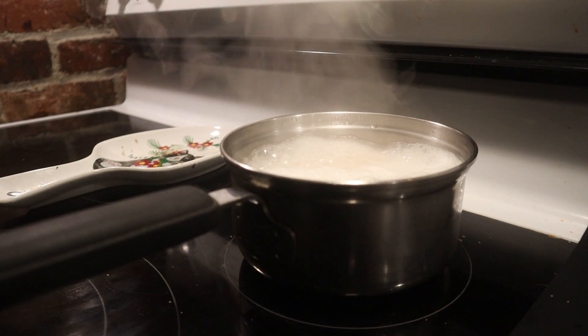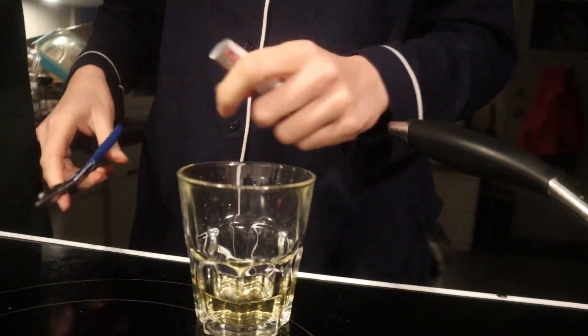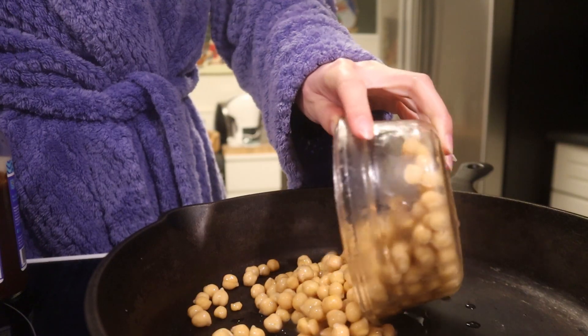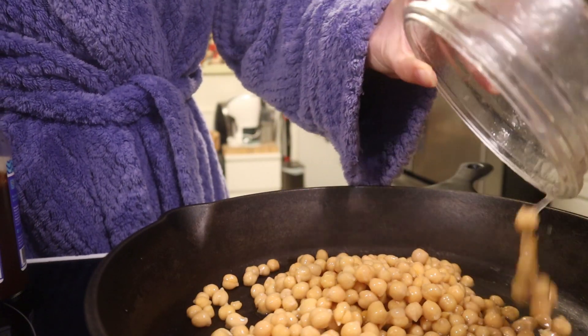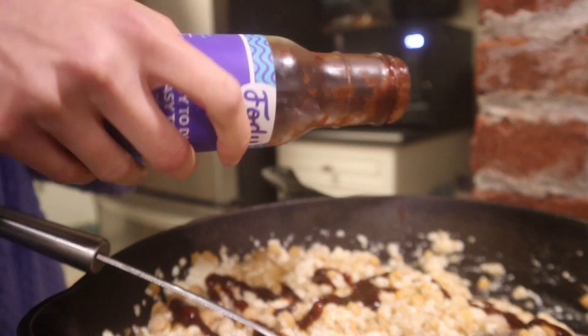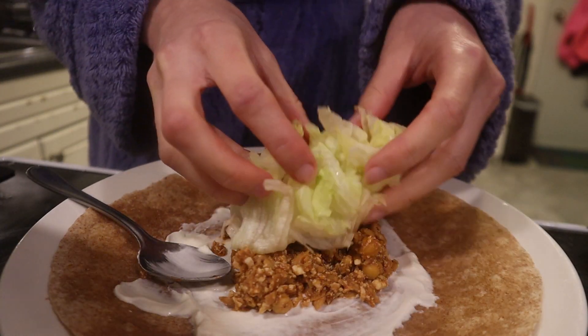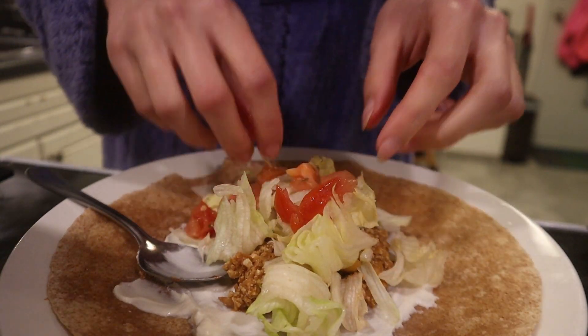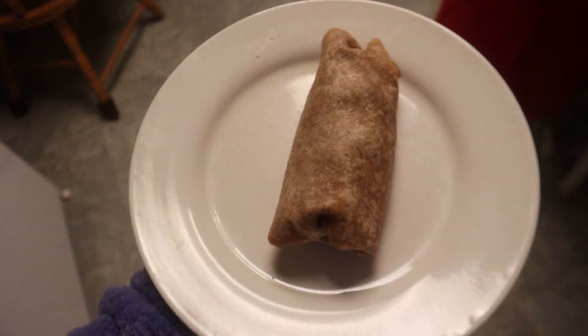I had some nut mix we weren't really using and I thought, what could I do with it? So I made some nut butter. I also took my iron and made myself some ramen because I was so cold. The nut butter tasted like the inside of a Ferrero Rocher - it was so good. I had some dates with it.